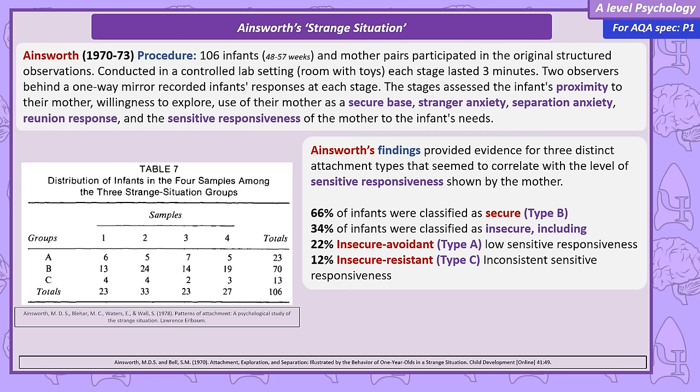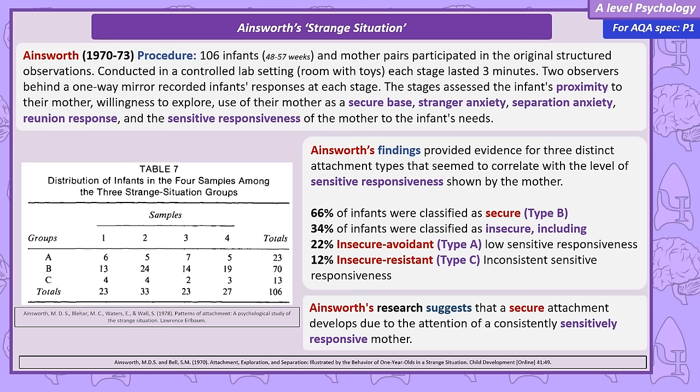So Ainsworth's study suggests there are distinct attachment patterns in infants, and maternal sensitivity has a role in shaping these attachment types.